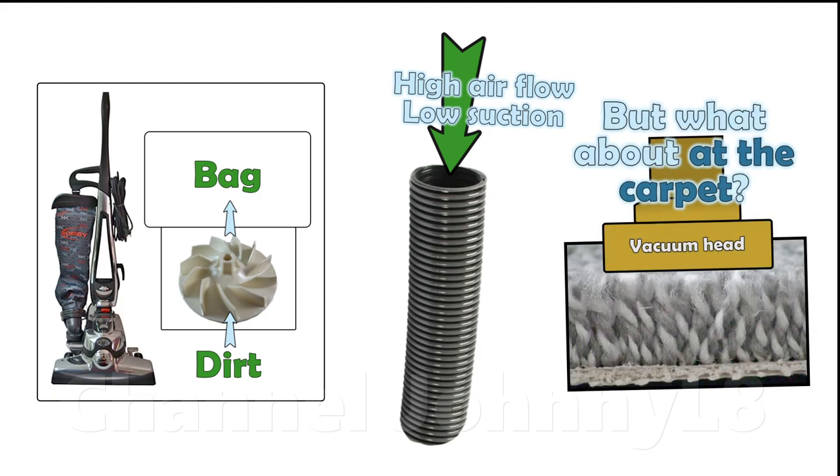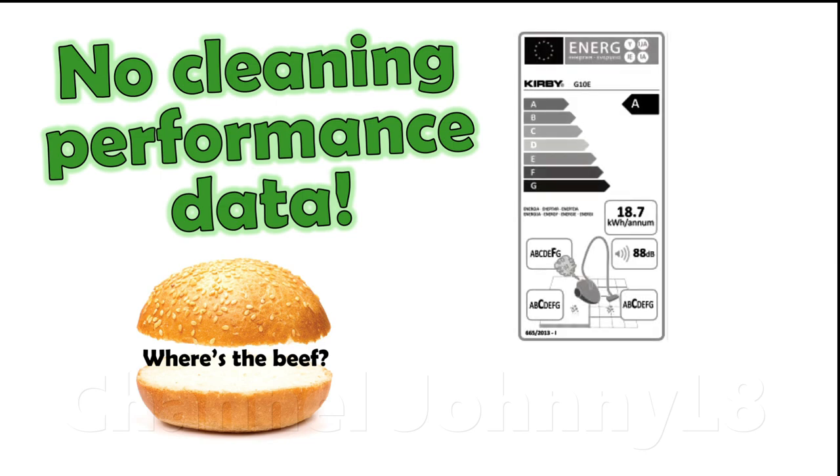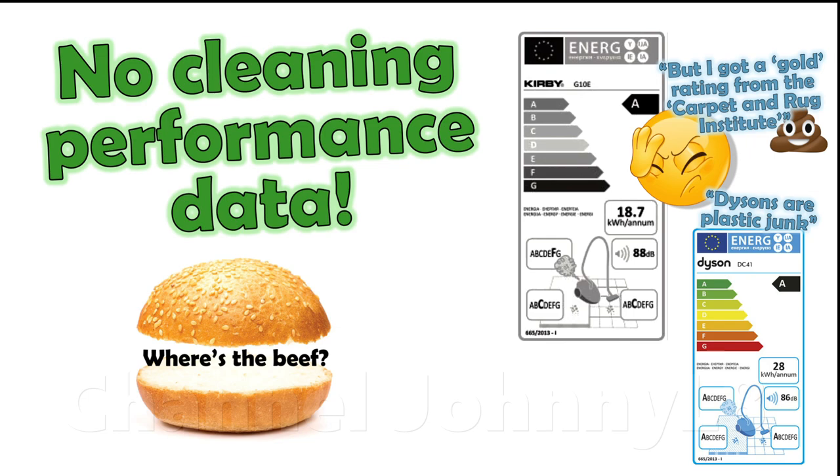Their cleaning ability is very likely an overrated myth and no evidence has ever been provided of cleaning results professionally measured to the international test standards that other leading vacuums are tested to. The closest I've seen is this EU label. In fairness, these labels are highly misleading as discussed in the third link in the description.